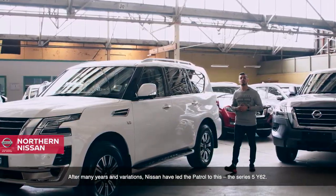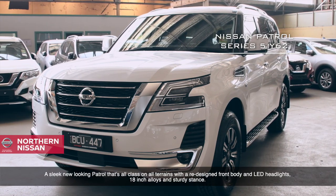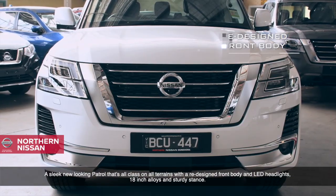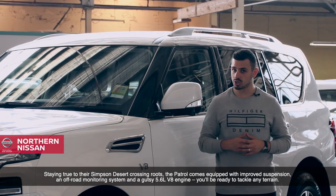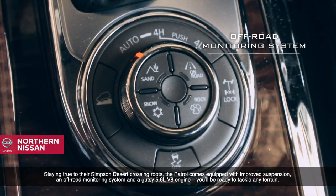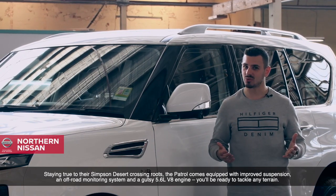After many years and variations, Nissan have led the Patrol to this — the Series 5 Y62. A sleek new-looking Patrol that's all class on all terrains, with a redesigned front body and LED headlights, 18-inch alloys and sturdy stance. Staying true to their Simpson Desert crossing routes, the Patrol comes equipped with improved suspension, an off-road monitoring system and a gutsy 5.6-litre V8 engine. You'll be ready to tackle any terrain.